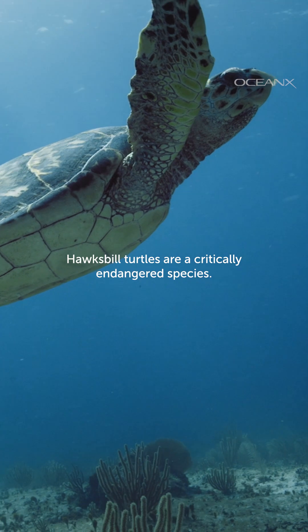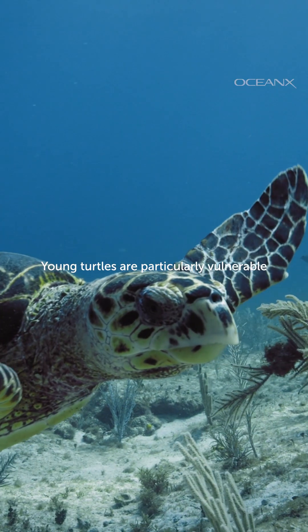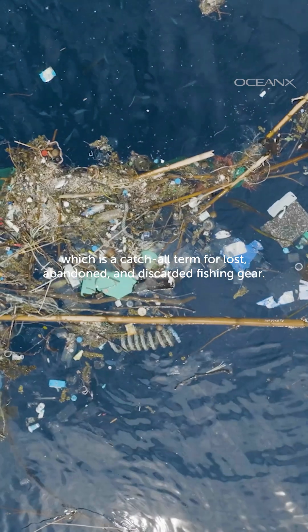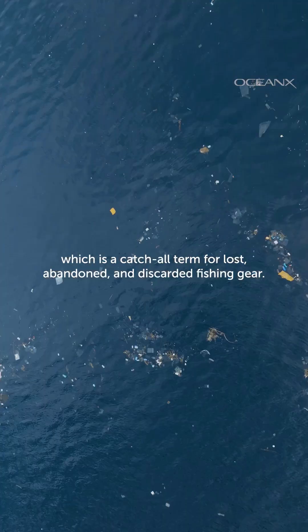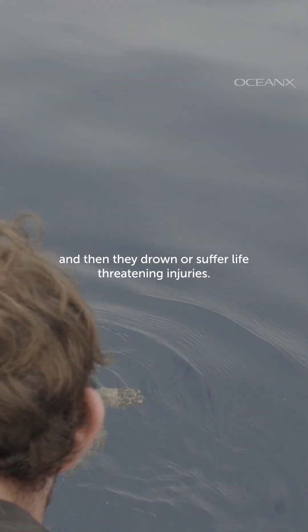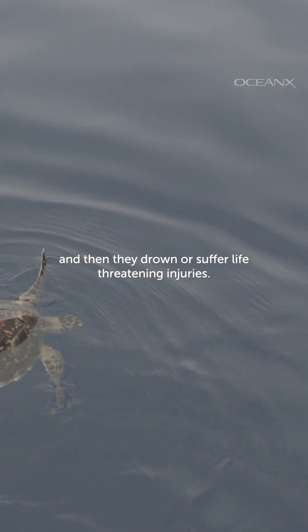Hawksbill turtles are a critically endangered species. Young turtles are particularly vulnerable to getting snagged in ghost nets, which is a catch-all term for lost, abandoned, and discarded fishing gear. The animals often end up getting ensnared, and then they drown or suffer life-threatening injuries.